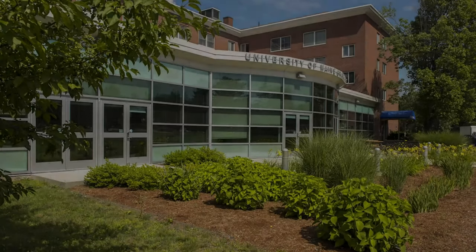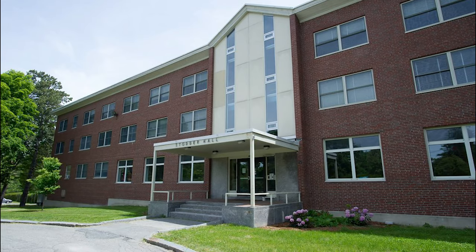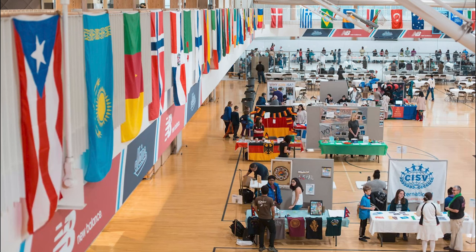Behind us there's Stotter Hall, home of the Graduate Student Government and the Graduate School. Stotter Hall is also home to the Office of International Programs and some of the graduate students living on campus.